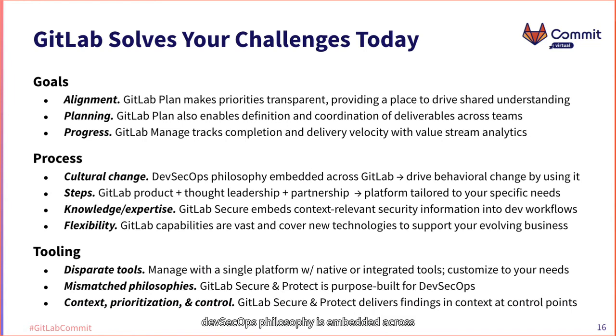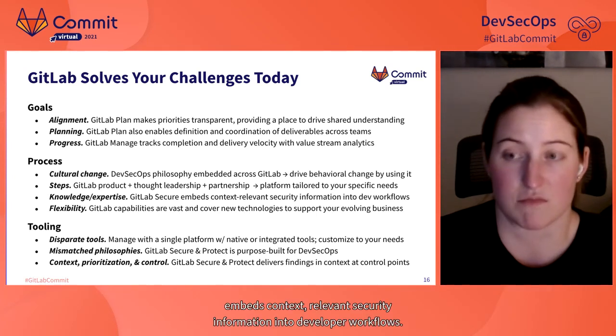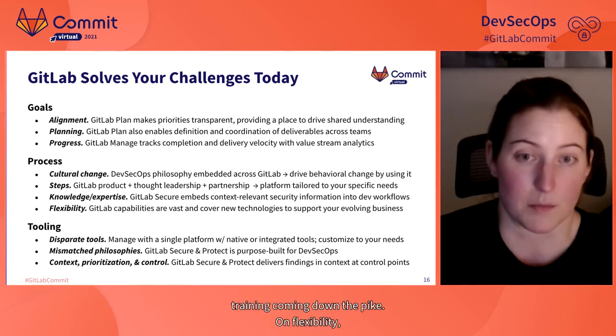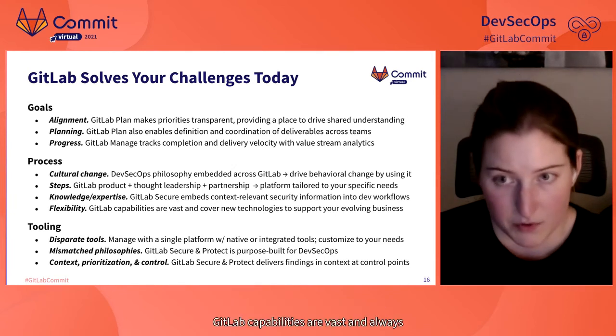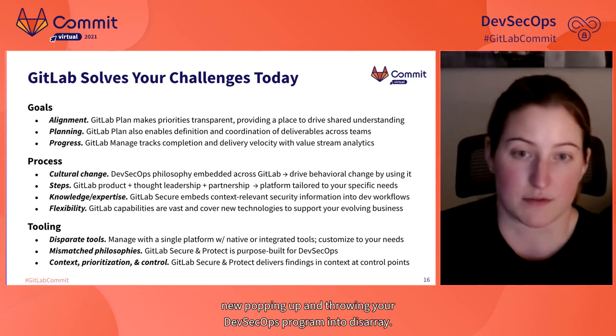On cultural change, DevSecOps philosophy is embedded across GitLab, and since cultural change is about driving new behaviors, if your team is using a platform that embeds the behaviors you're looking to see, you drive change through use of the product. On steps to take, GitLab — the product as well as our thought leadership and partnership — can provide a process and platform tailored to your specific needs. GitLab Secure specifically embeds context-relevant security information into developer workflows, with embedded developer training coming down the pike. GitLab's capabilities are vast and always tracking toward supporting new technologies.